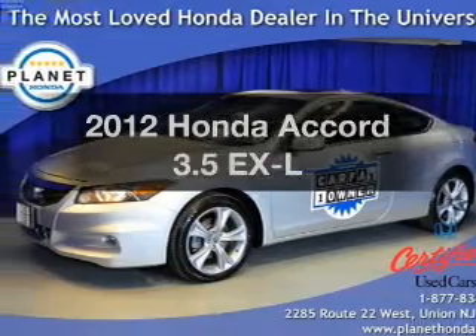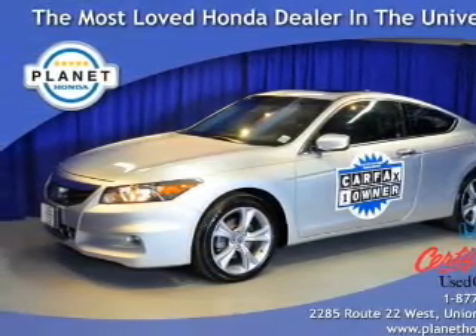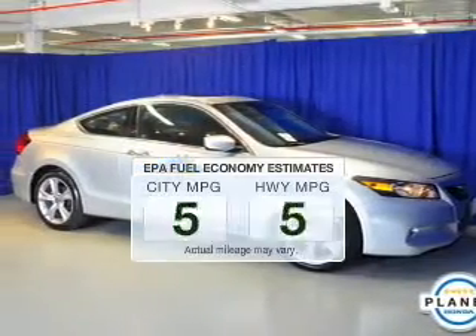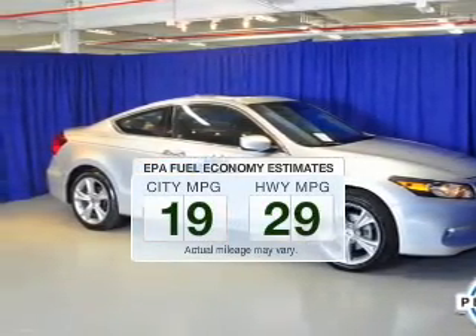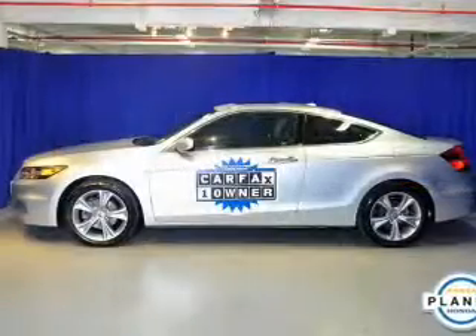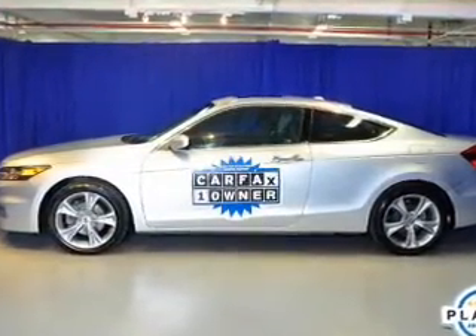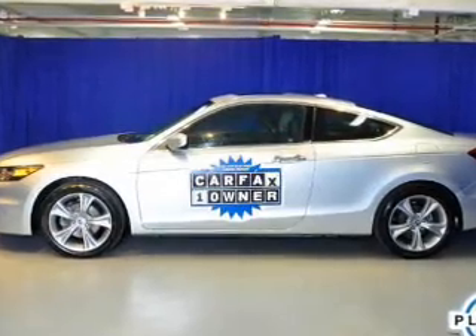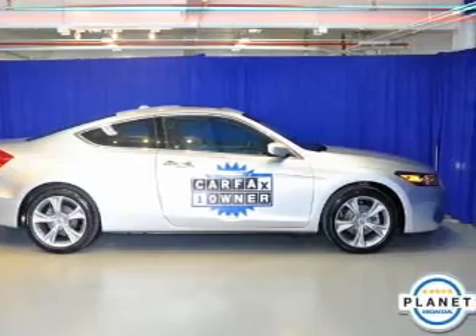Introducing the 2012 Honda Accord. If you're looking for a first-rate auto, this one could be yours today. Low emissions and the good fuel economy offered in this vehicle are important to you and the environment. The powertrain includes front-wheel drive with a reliable six-cylinder engine that responds smoothly to its five-speed automatic transmission. The anti-lock braking system will help deliver you safely to your destination.